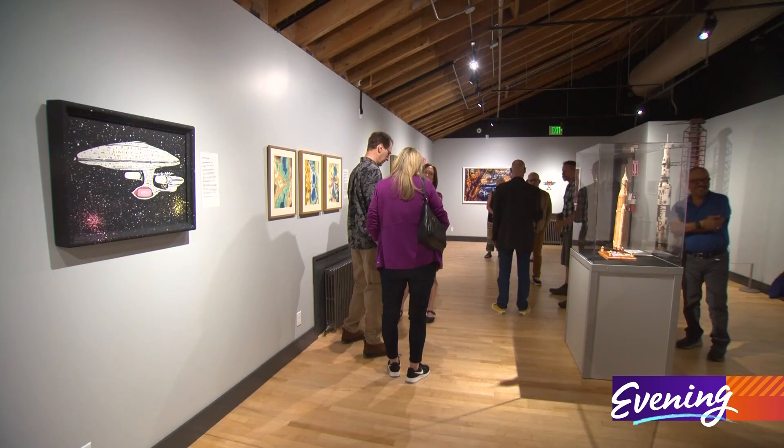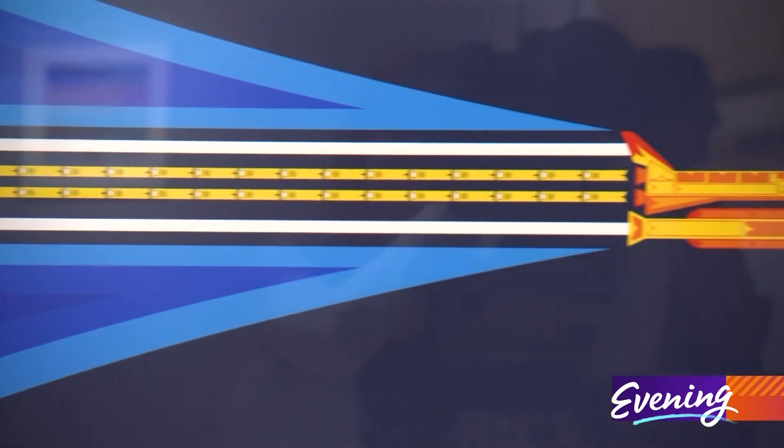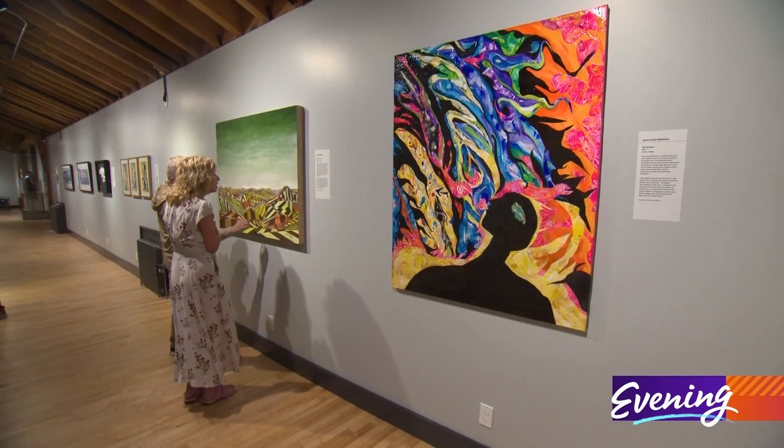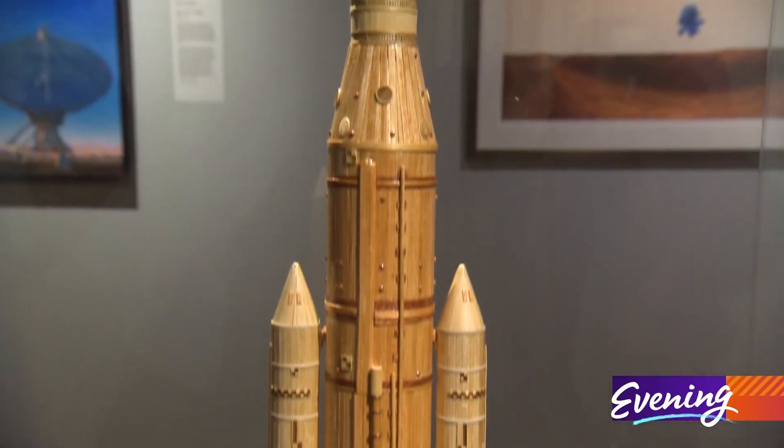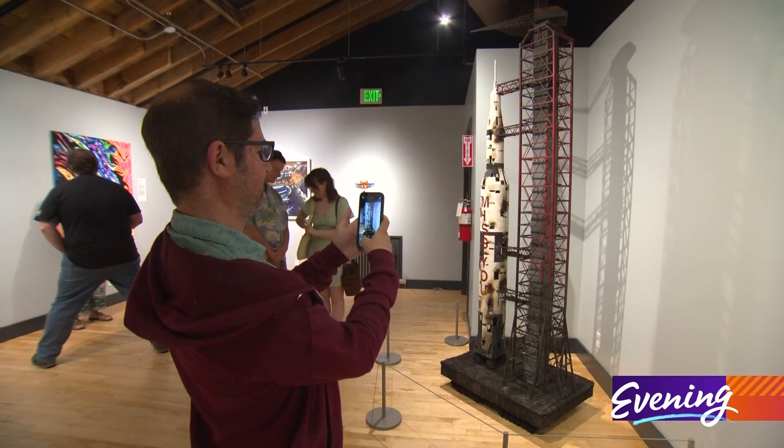Art plus Flight connects our region's vibrant art scene to our rich aerospace history. The Red Barn, where Boeing was born, will also be an art gallery for the next six months.